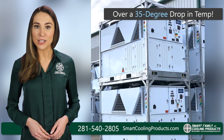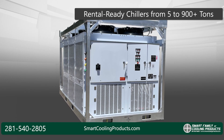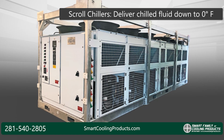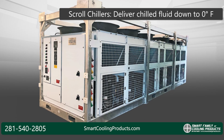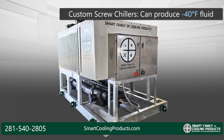And if your fleet is in need of chillers, we can help. We offer rental-ready chillers from 5 tons all the way up to 900 plus tons. Some of our scroll chiller models can deliver chilled fluid all the way down to 0 degrees F, and our custom screw chillers can produce minus 40-degree fluid.